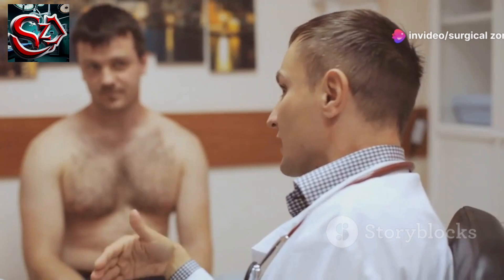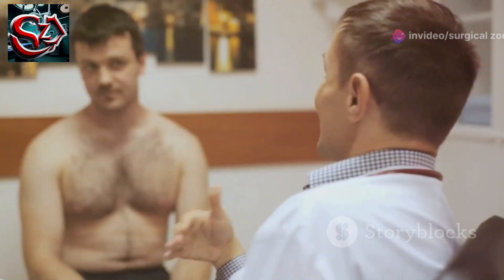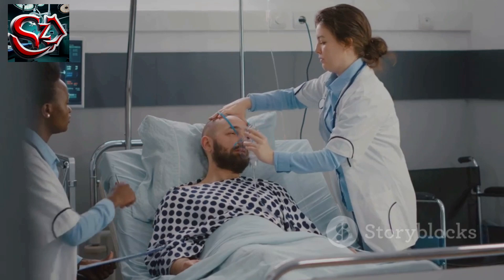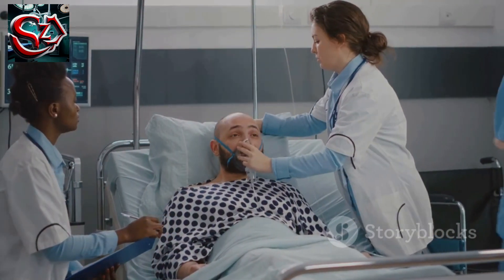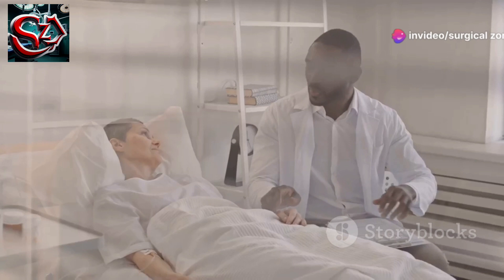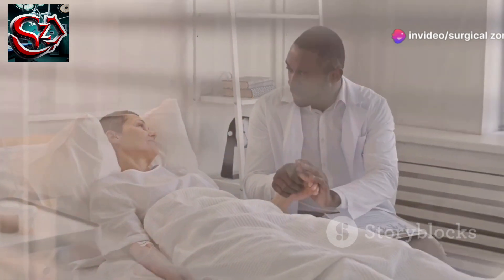History: When a patient says 'I feel like I'm going to die,' it's important to take it seriously. Timor mortis, or the fear of dying, may accompany myocardial infarction, hypovolemic shock, or respiratory failure. Never ignore the patient who thinks they are dying — they are often right.